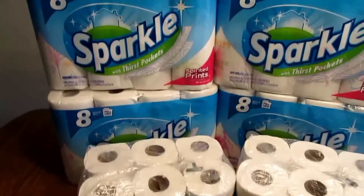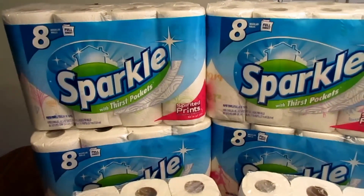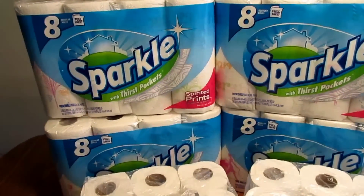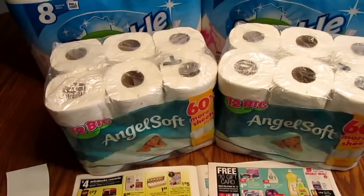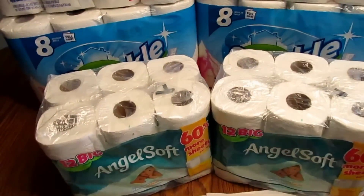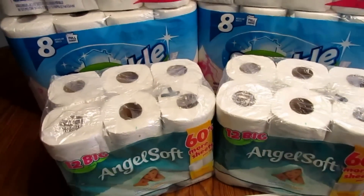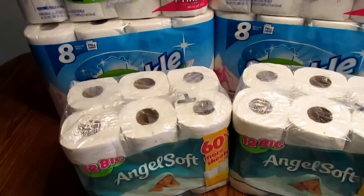I used four of the $0.45 off Sparkle paper towel coupons that I received in my Sunday — I think it was the 11/2 — inserts, and then two of the $0.45 off Angel Soft coupons from that same insert. So that was about $2.70 in coupons.